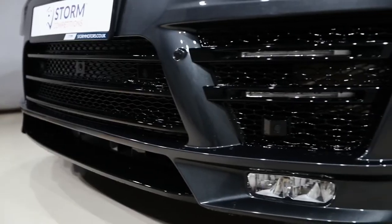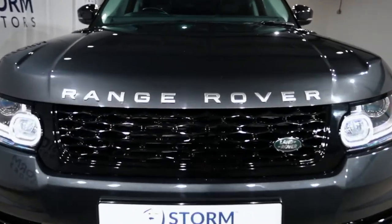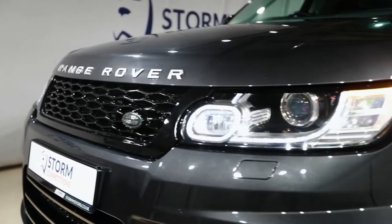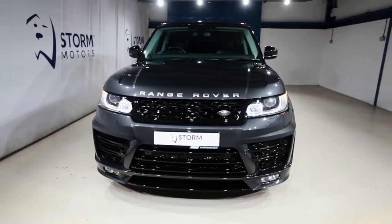It's got a full front spoiler, blacked out grills, full stealth pack throughout, side steps there to give that really beefy look, and the brand new shape, brand new design — 22 inch upgrade alloy wheels with brand new tyres really set it off.